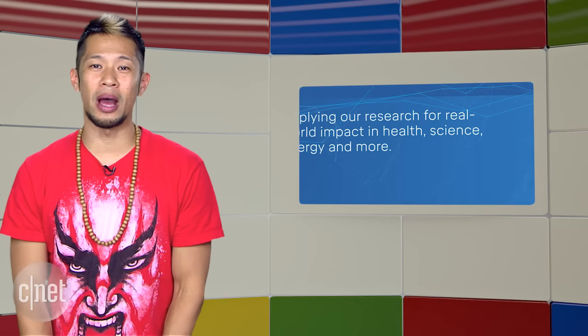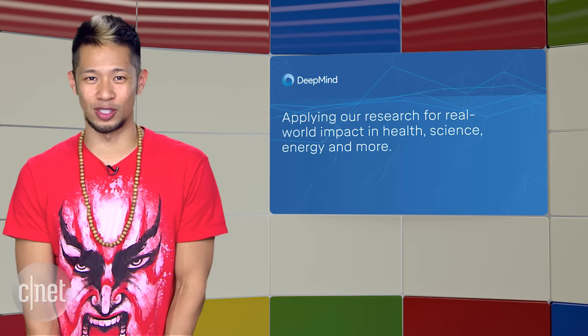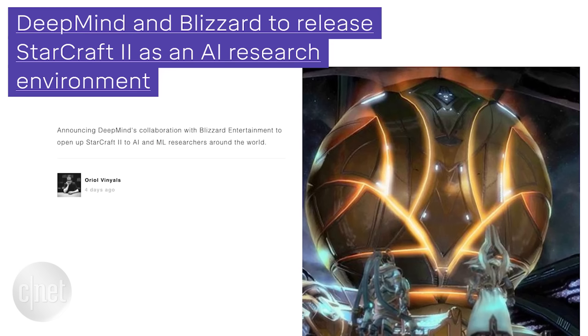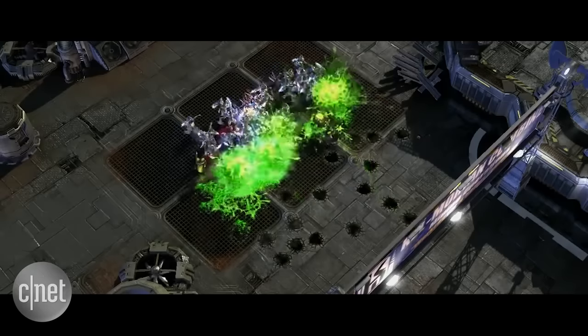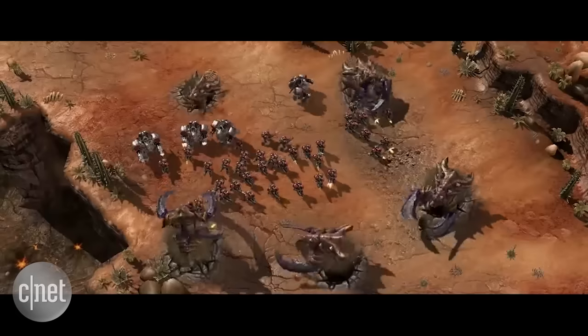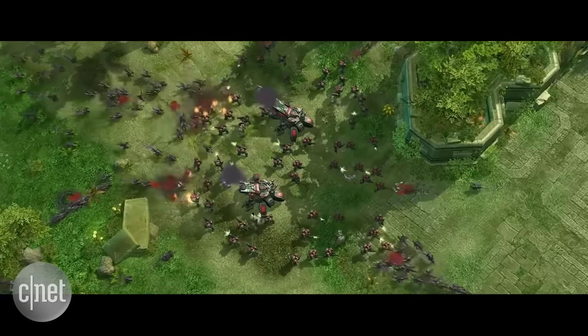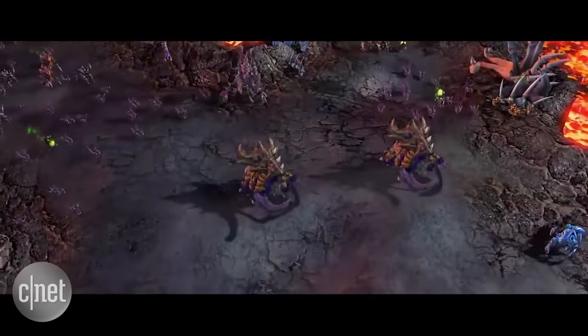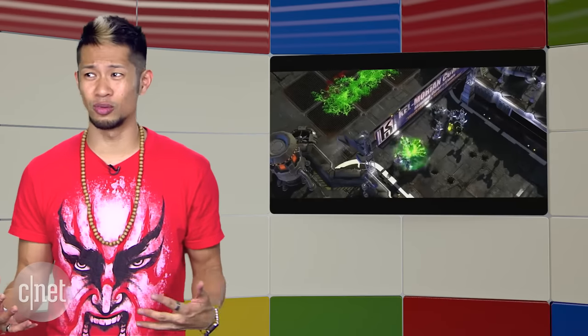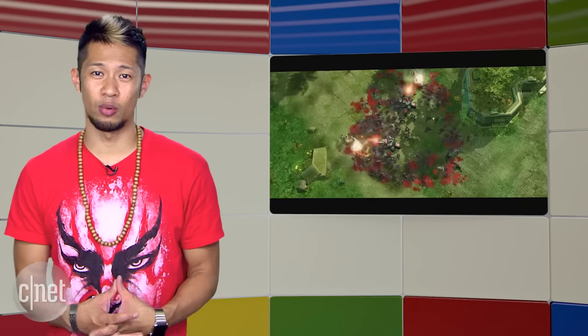Google's DeepMind project wants to get even smarter. It already was able to conquer the world champion in Go, and it now has its sights set on StarCraft 2. DeepMind is partnering with Blizzard to create an open research environment that will allow AIs and machine learning systems to interact and better understand one of the greatest games of all time. If DeepMind is able to pull this off, it will just show you how powerful this AI really is.